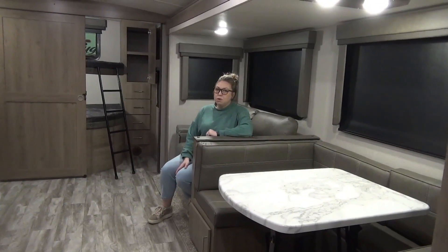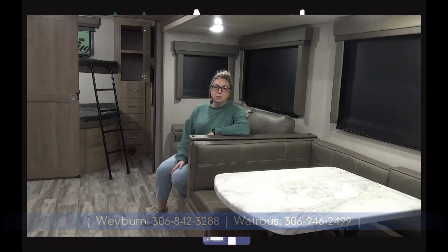Alrighty folks, once again I am Tamara. Thanks for joining me on the tour of the 2023 Imagine 2910BH. If you want to see this unit or anything else we have to offer, check us out at minersleisureworld.com.